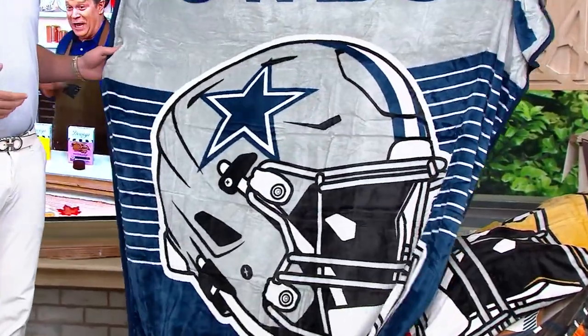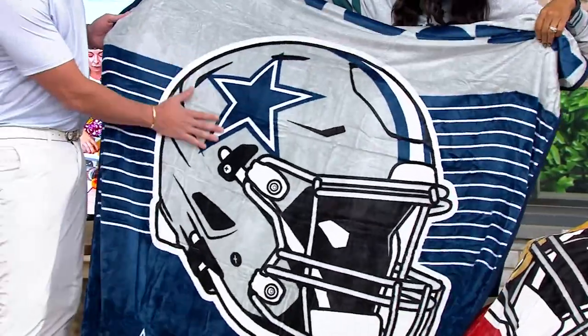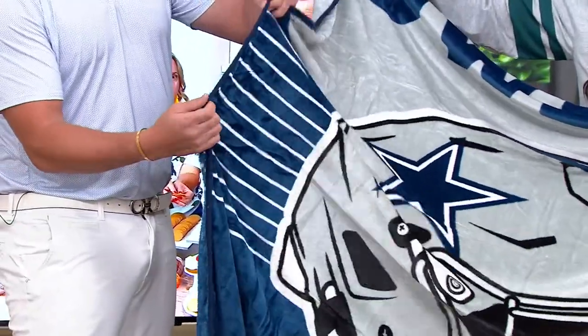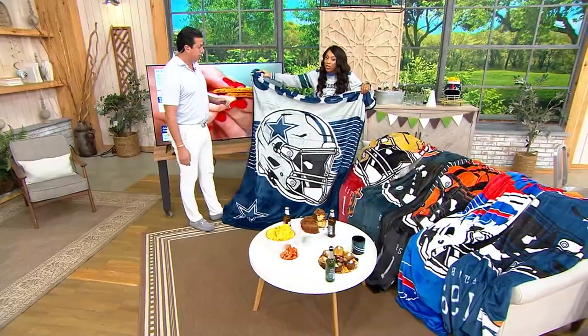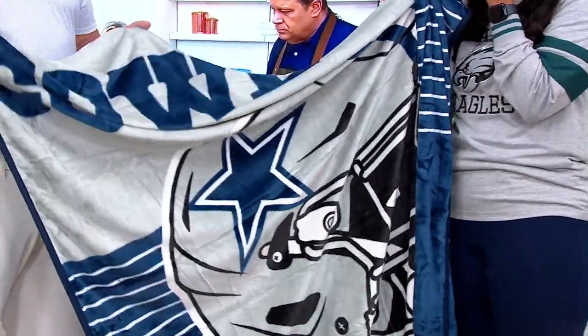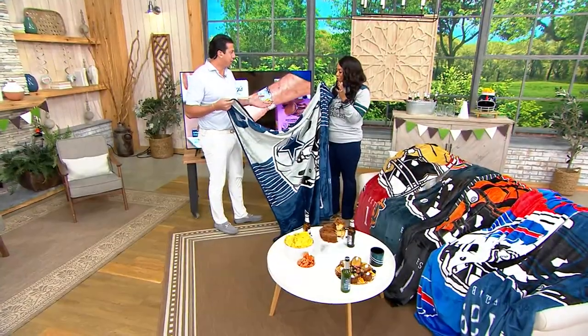One thing that we focus on at Pegasus is quality. If you look at this, run your hand up and down — the quality, the edge binding on it. Normal blankets just have a piece of fabric. This has edge binding quality and elegance. They're soft, they're plush — literally the softest plush. I'm imagining sitting on the sofa, just all cuddled up on one of those chilly days.